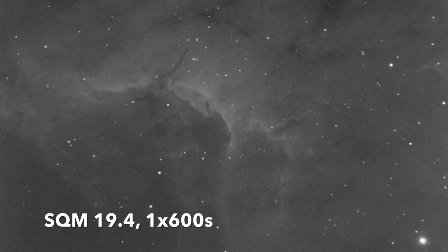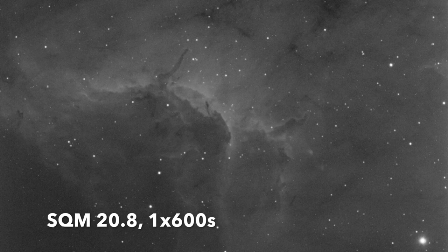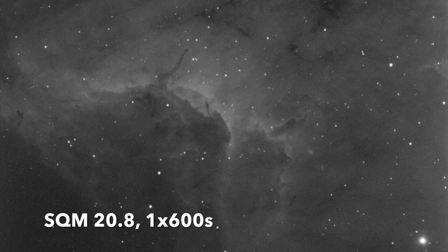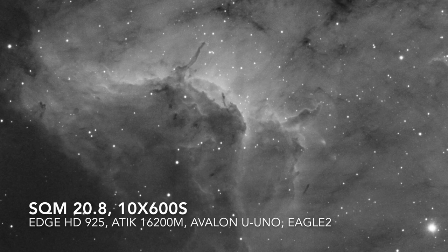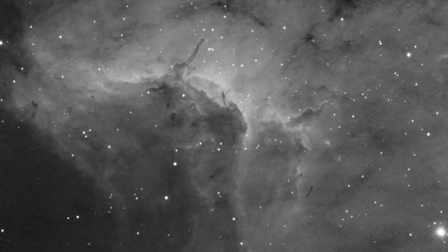By applying the same histogram stretching to both images, recorded with 10 minutes of exposure time and an H-alpha filter, you can see the image recorded with low light pollution has a better contrast. Finally, we recorded 10 pictures of 10 minutes each of the Pelican Nebula, which when stacked created this beautiful image.